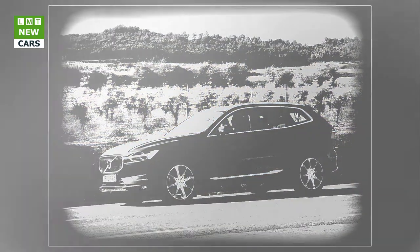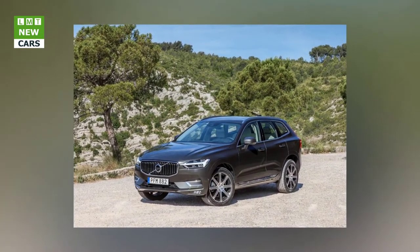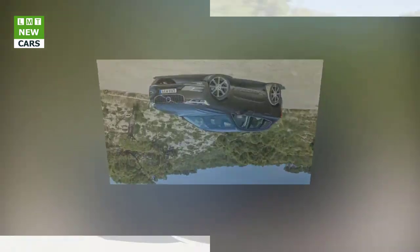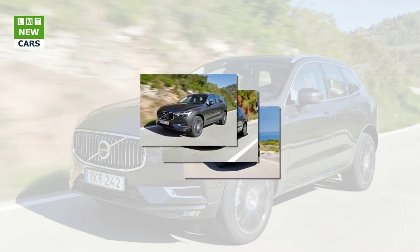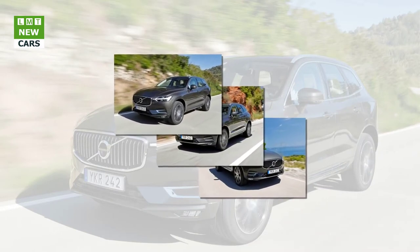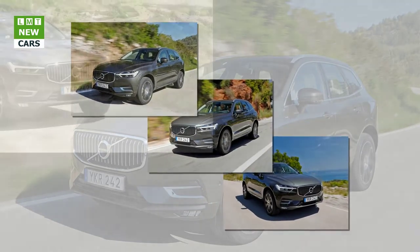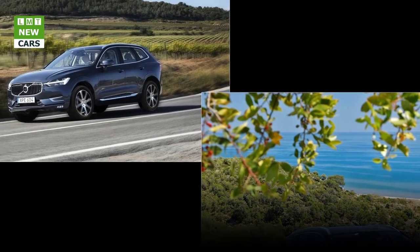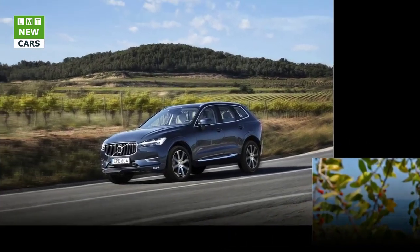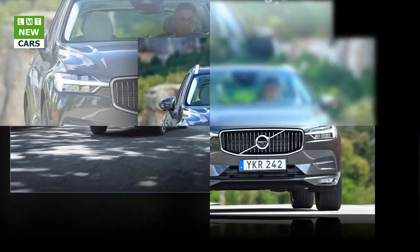Each XC60 is powered by a Volvo-developed and built Drive-E powertrain. These all-aluminium engines use advanced injection and boosting technology to make them impressively powerful yet efficient. The engines are all 2.0-litre, four-cylinder units. D4 and D5 diesels are available, along with a T5 petrol and a T8 twin-engine plug-in hybrid that combines a potent petrol engine with an electric motor. Both the D4 and D5 have two turbochargers that work sequentially to provide responsive performance at low and high revs.